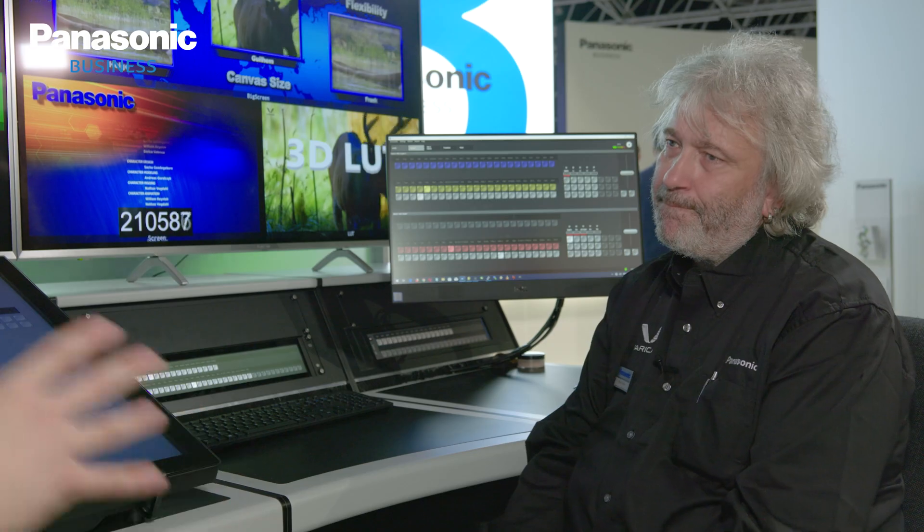I'm joined by Helge and we're going to cover the usage of this new IT/IP-based platform. So Helge, can you just give us a bit of a background to yourself and how you came to get involved in the development of this?